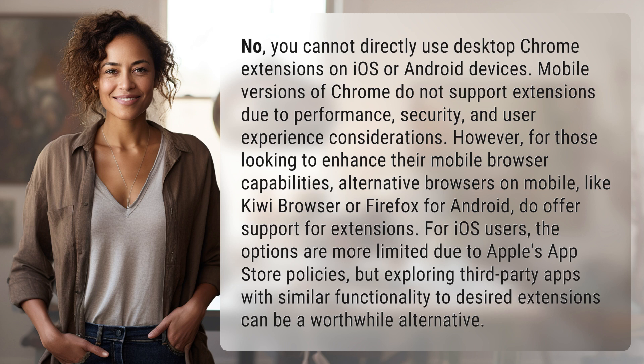For iOS users, the options are more limited due to Apple's App Store policies, but exploring third-party apps with similar functionality to desired extensions can be a worthwhile alternative.